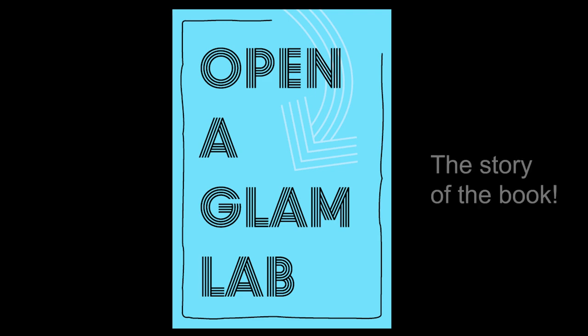This is a short video about the story of how we created the book Open a Glam Lab. The video is supporting an entry we are submitting for the 2020 Glam Eye Awards.